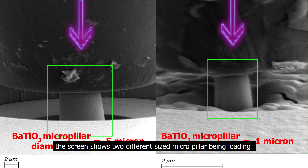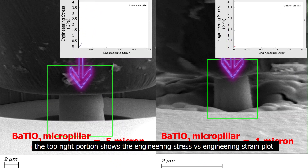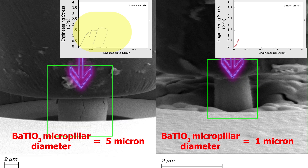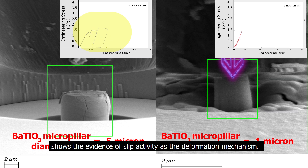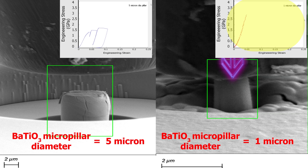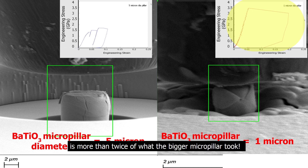The screen shows two different sized micropillars being loaded using a flat punch indenter. The top right portion shows the engineering stress versus engineering strain plot for the micropillar compression test. The bigger micropillar has failed at lower stress values. Multiple stress drops on the curve show evidence of slip activity as the deformation mechanism. The smaller micropillar continues to take up stresses nearly equal to the material's theoretical strength, and has also now failed. However, the amount of stress it takes up is more than twice that of the bigger micropillar.